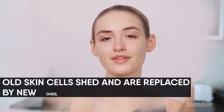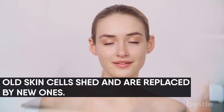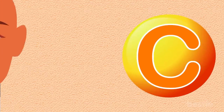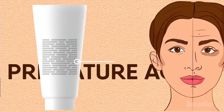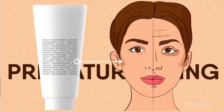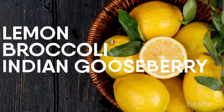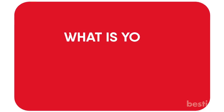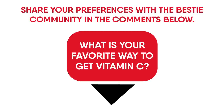Vitamin C promotes cell turnover, which has a brightening effect. Old skin cells shed and are replaced by new ones, giving your skin a fresh and radiant look. Vitamin C also evens out your complexion and neutralizes harmful chemicals that damage your skin cells — the reason you get dull, tired-looking skin prone to premature aging. You can get lots of Vitamin C from lemon, broccoli, and Indian gooseberry.